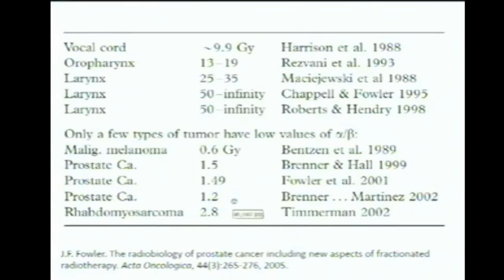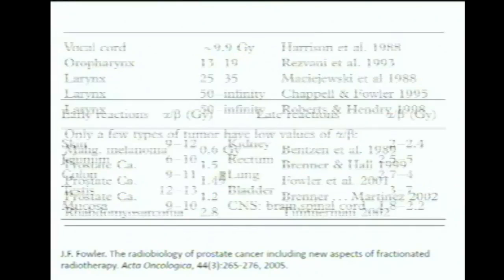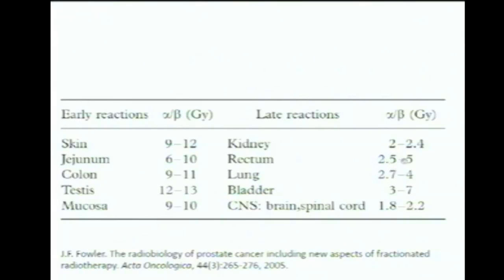This table shows alpha-beta ratios for human tumors — they're pretty big, usually around 10 gray. That's what you typically see. Here are the few tumor types that have low alpha-beta ratios. The prototypical situation is a tumor alpha-beta ratio of about 10 gray and surrounding healthy tissue of about 3 gray. For prostate cancer, the alpha-beta ratio may be about half of what it is for the rectum and bladder.